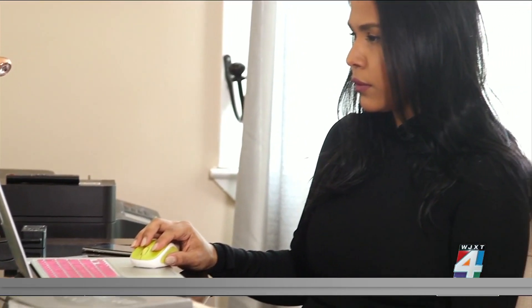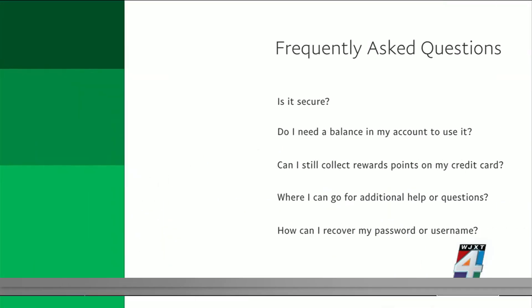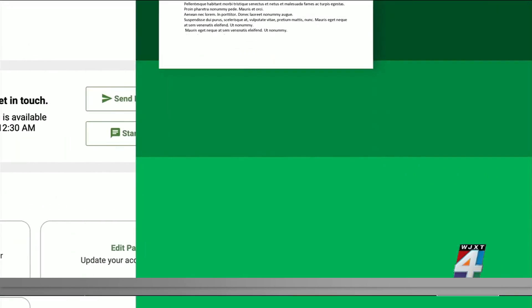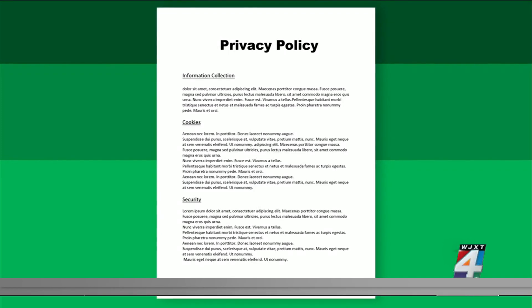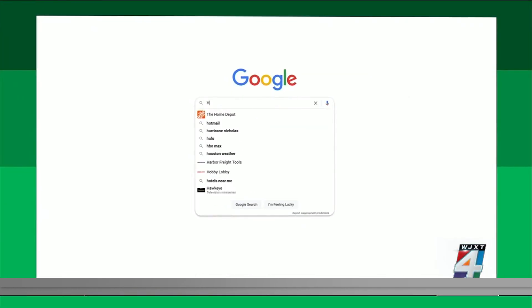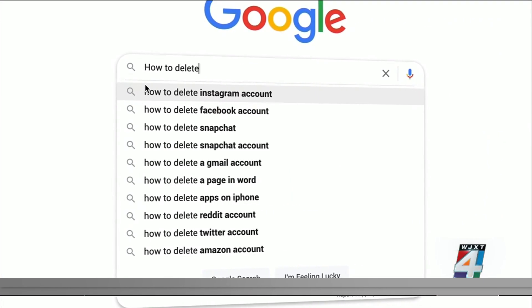So how can you delete that data for good? Start by checking the settings or account menu. If it's not there, go to the help menu or the frequently asked questions to look for instructions. If that doesn't help, try the company's privacy policy — you can search for words like 'account' or 'delete.' You can also Google how to delete an account from the company to see if anyone has posted instructions online.